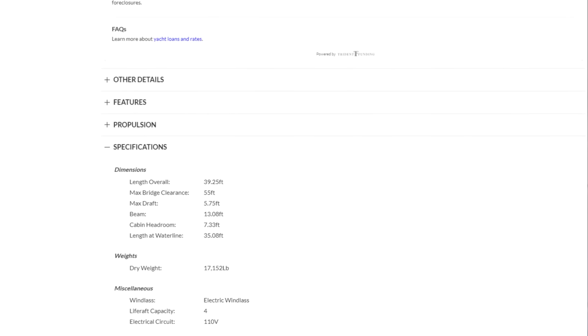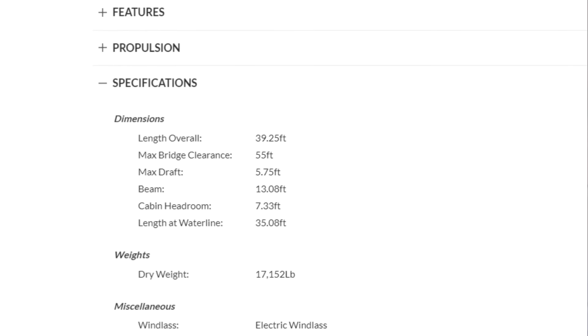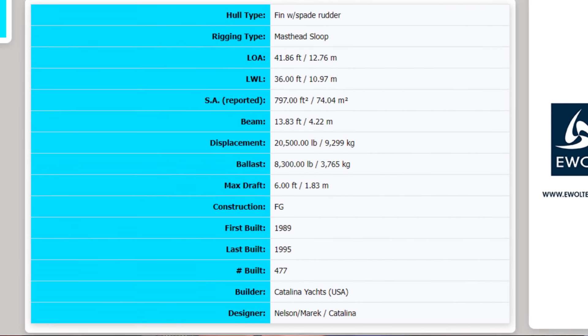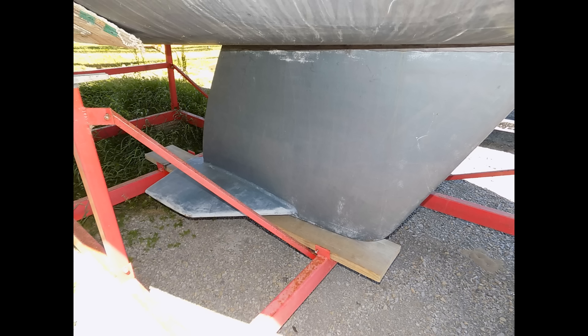A side note: when you look at boats for sale on Yacht World, many brokers pull specs from sailboat data, and there's an important caveat. Sailboat data always lists the maximum keel depth for that boat near the top of the page — the biggest keel it came with. If the boat came with a shorter keel option, it's listed in the fine print at the bottom. Brokers tend to list the max depth, but 90% of the boats they list don't actually have that keel. Look at the pictures — if it has a shorter keel with a bulb or wings at the bottom, you know it's not the seven-foot option; it's going to be about five feet.